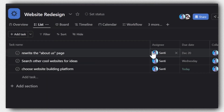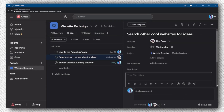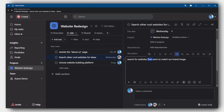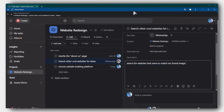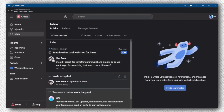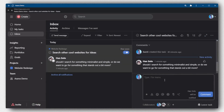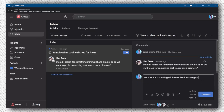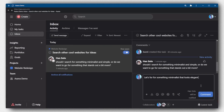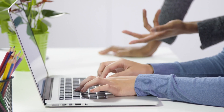Asana shines by offering a versatile platform that encourages cross-functional teamwork. Features such as task dependencies, approvals, and multiple project views enable teams to stay aligned on goals, deadlines, and responsibilities, regardless of department or project type. Asana stands out for its balance between user-friendliness and powerful collaboration features, allowing both technical and non-technical users to communicate effectively and stay updated on project progress.